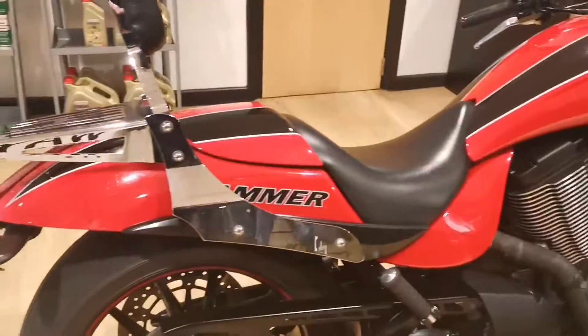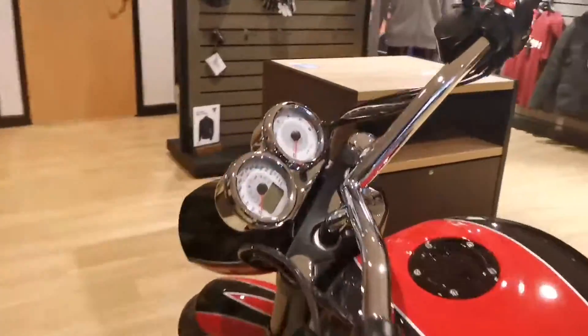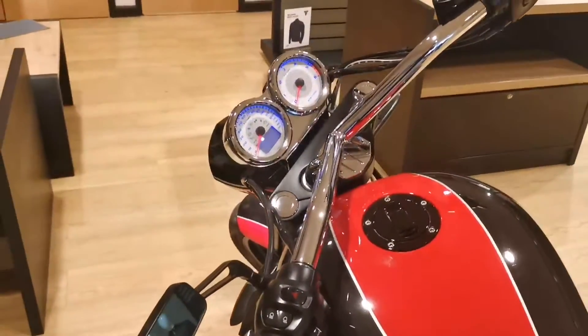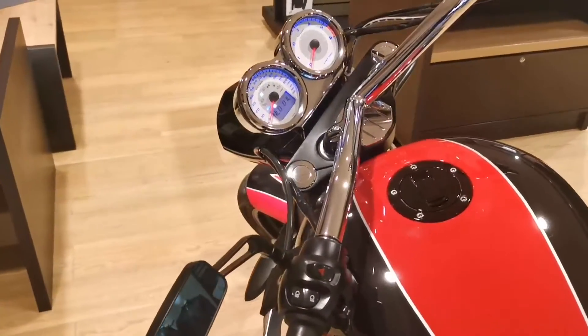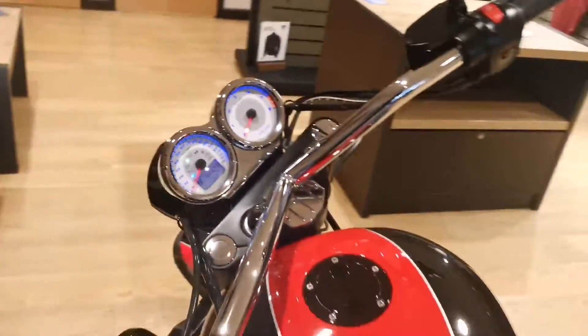The bike is in really good condition. This should currently have just over 12,000 miles on the clock — 12,423.